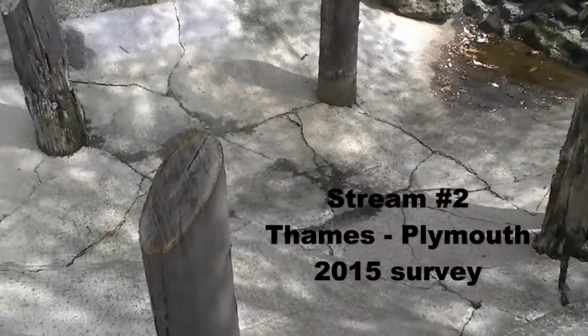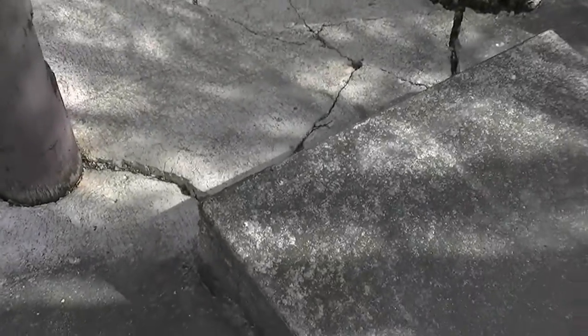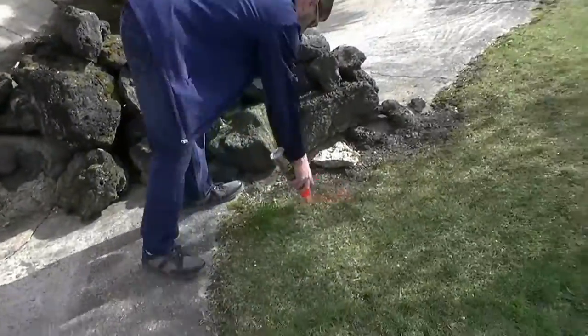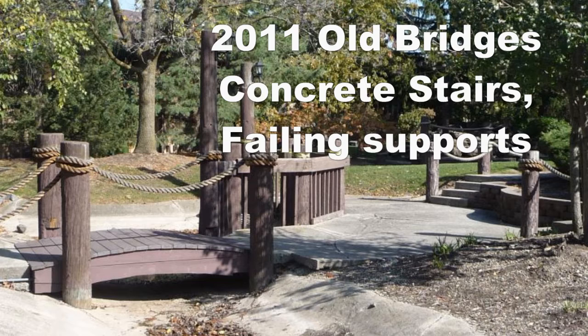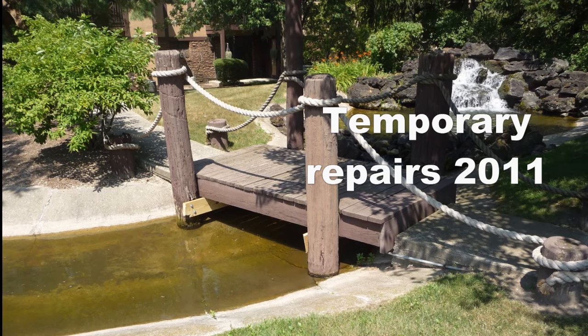This is what stream number two looks like after we took out a temporary bridge. We did certain repairs to the walks and wanted to redesign that area as plans progressed. Our manager assisted me on the survey, as he did with all surveys related to these common elements. This is what it looked like in 2011 — a large patio with concrete stairs, trip hazards, and the patio was caving in.